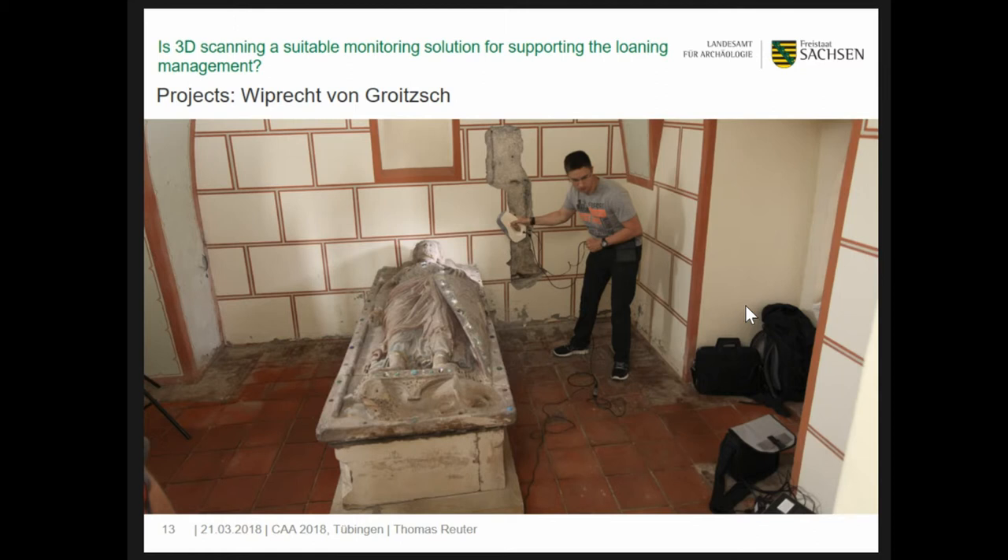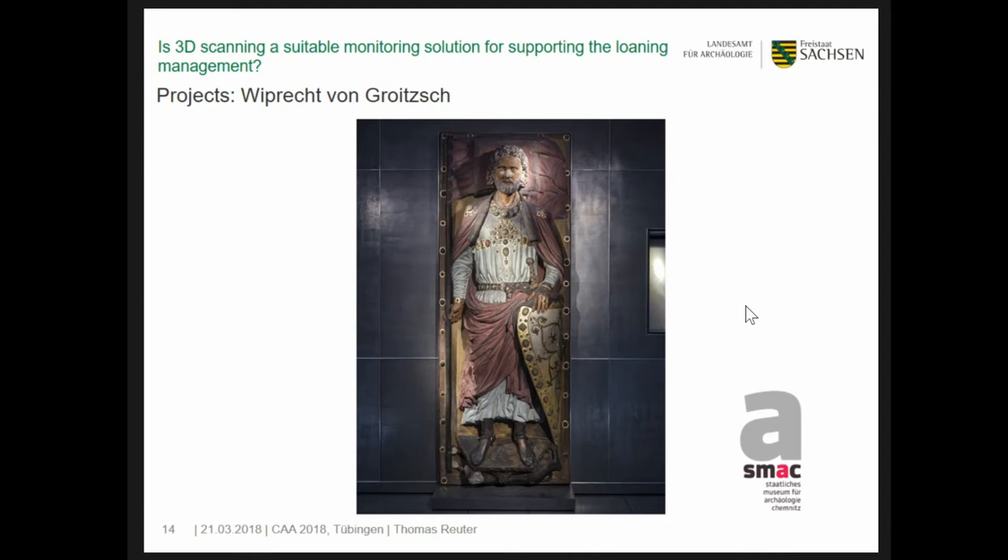Here you see a colleague scanning the original at the church in Pegau. An additional question was how accurate the copies are in comparison to the original cenotaph, since the other copy dates from around 1817. With a weight of nearly 400 kilos, the 3D print is a real copy of the original. The print is mounted in an upright position, and initially there was no installation to support the weight. Strong tension forces affected the geometry, and it was decided to monitor the 3D print at regular intervals.